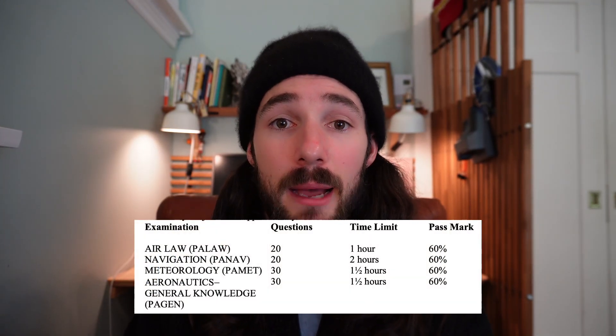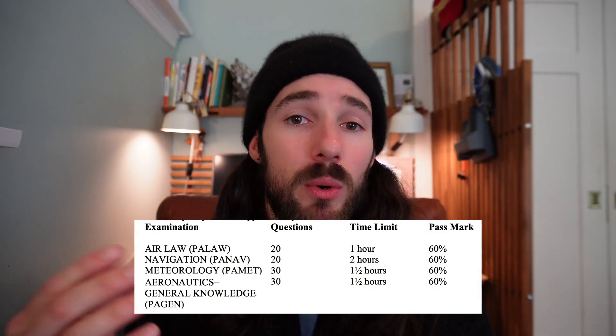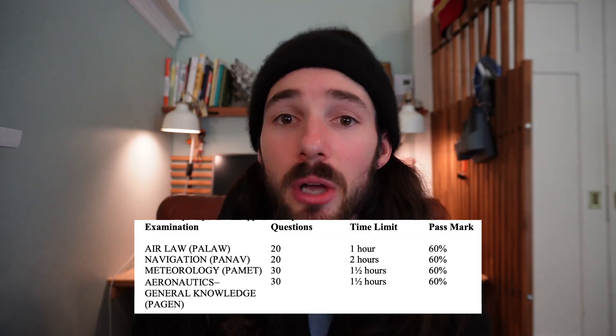Now let's go over some resources which give you an overview of all the information you need to know. If you're in Canada, you'll go to the Transport Canada website, and if you're American, you'll go to the FAA website. I've provided links below to both websites, which offer study guides outlining exactly what you need to know. The Canadian version is particularly helpful because it shows you how many questions are on the exam, how it's broken down by topic — air law, general knowledge, etc. — and it even marks with an asterisk the information guaranteed to be on the test.